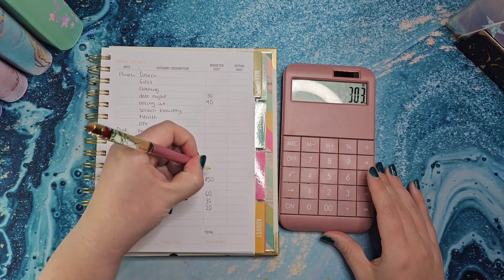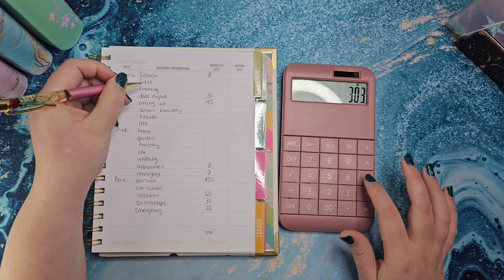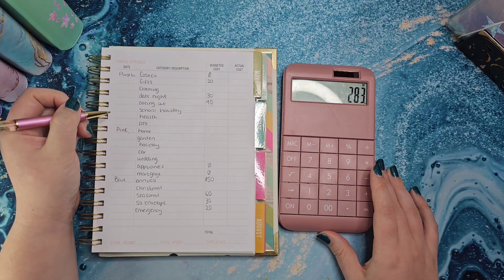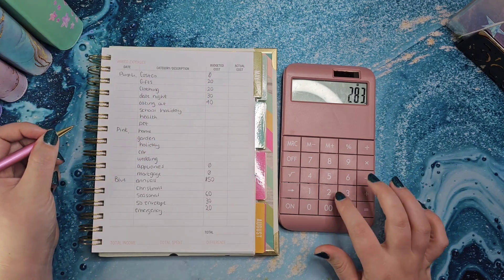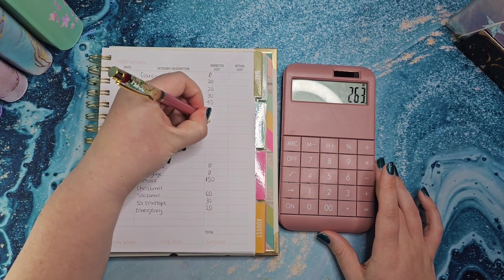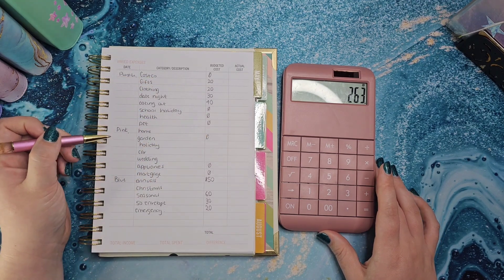Mortgage and appliances are not going to get anything this month. Gifts — we've got a birthday at the end of the month so I'll put £20 in there, but it's before payday. Clothing I'm going to put £20 in because I need to get some holiday stuff for the kids. School holidays is getting nothing, health isn't getting anything, pets aren't getting anything, and gardens aren't getting anything today.